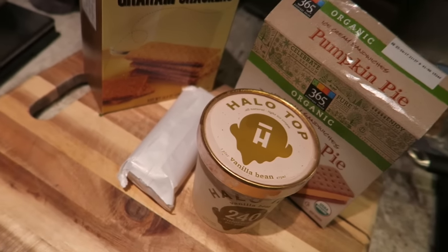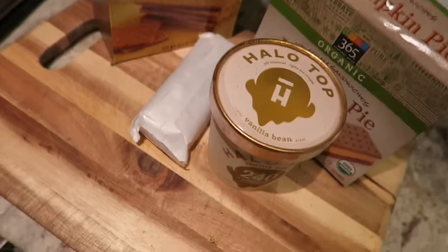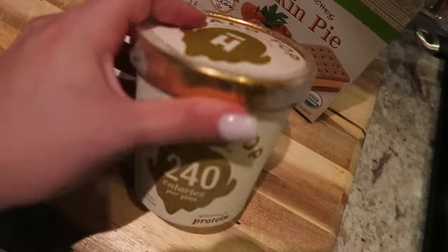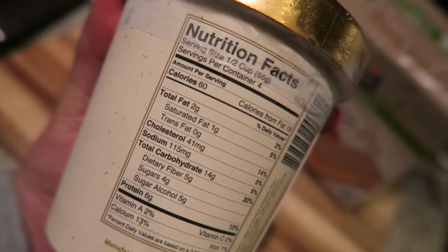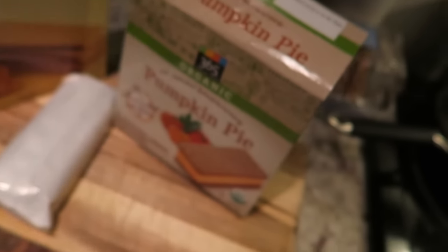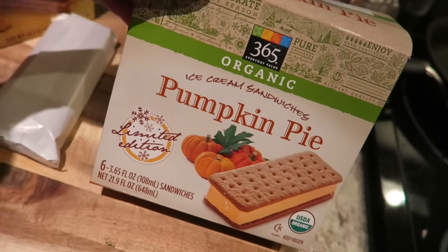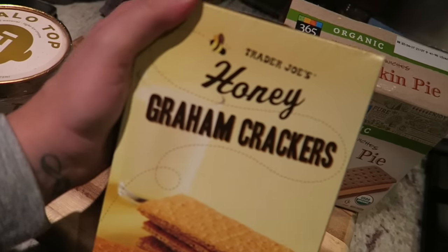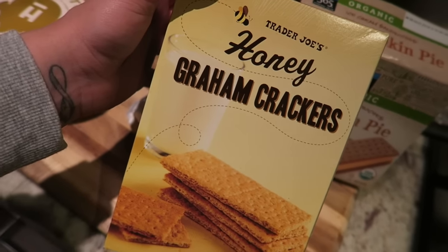I'm about to make some dessert now. I'll be having two servings of Halo Top vanilla, one pumpkin pie on top, and two graham crackers crumbled on top. I'll put all the macros at the end of course.